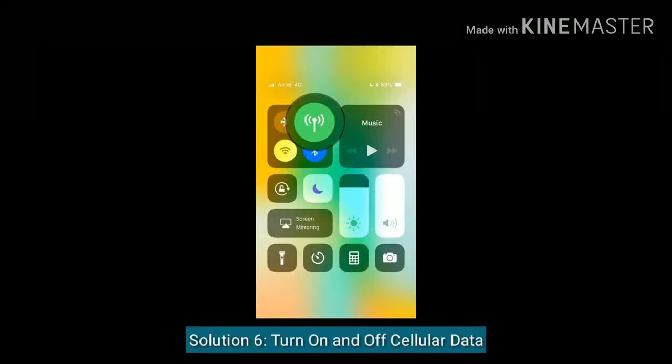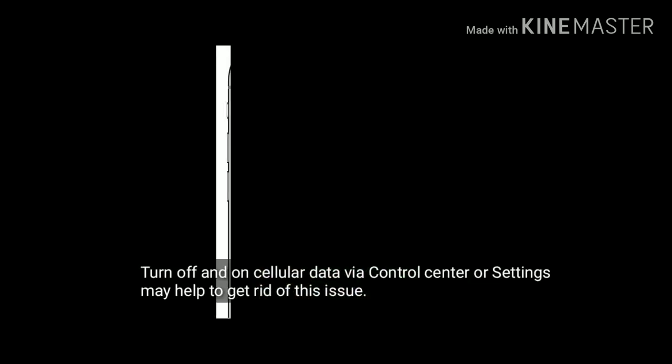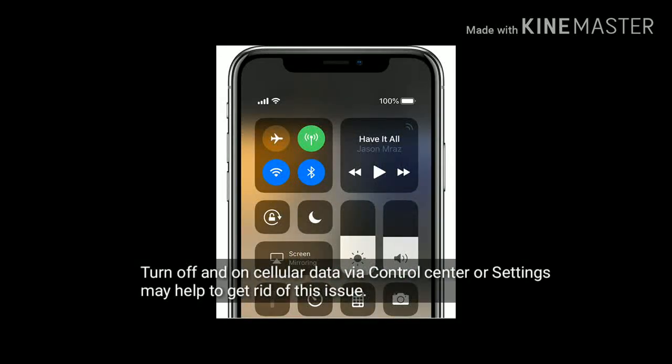Solution 6 is turn on and turn off cellular data. Turn off and turn on cellular data via control center or settings — this may help to get rid of this issue.